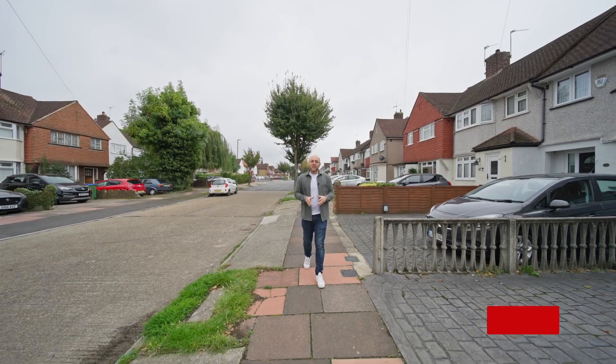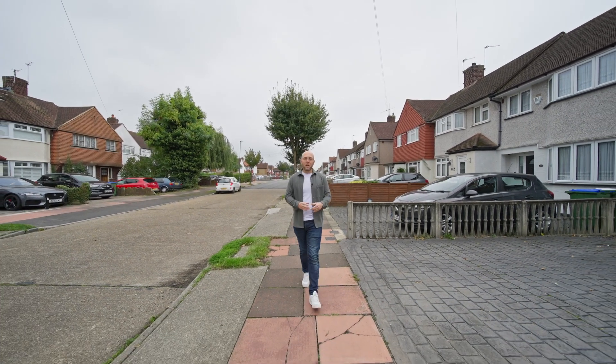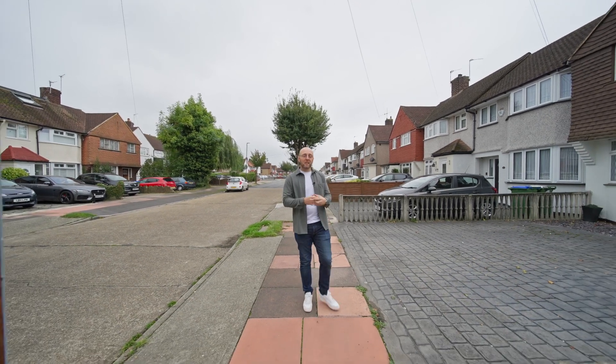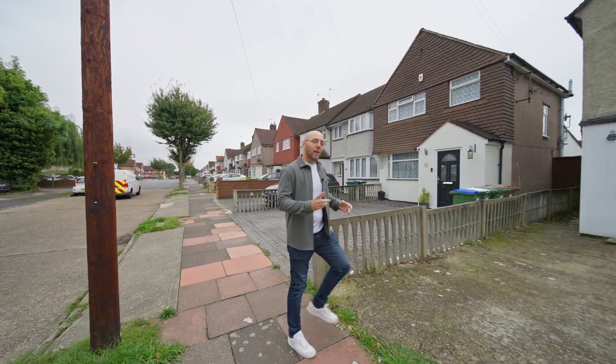Today we're in Norfolk Crescent in Sidcup and I'm here to show you this three-bedroom end-of-terrace family home that comes with a driveway to the front. You've got a lovely size rear garden, potential to extend subject to usual planning permissions. I think you're really going to like it. Follow me.